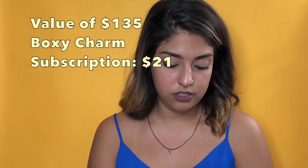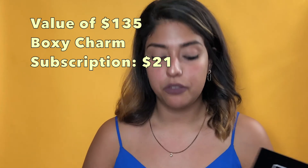That was it — five items from BoxyCharm! Overall I think I'm going to give it a little more time, maybe a few more months, to see if I end up liking it. Thank you so much for watching. I'll keep you guys posted with the next BoxyCharm I receive — hopefully that one will be a little more to my liking.